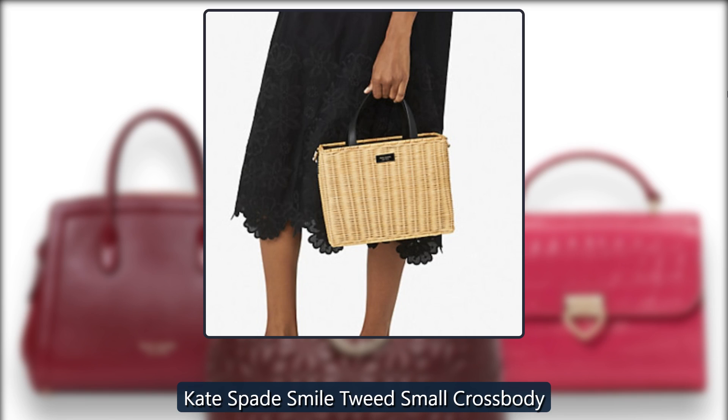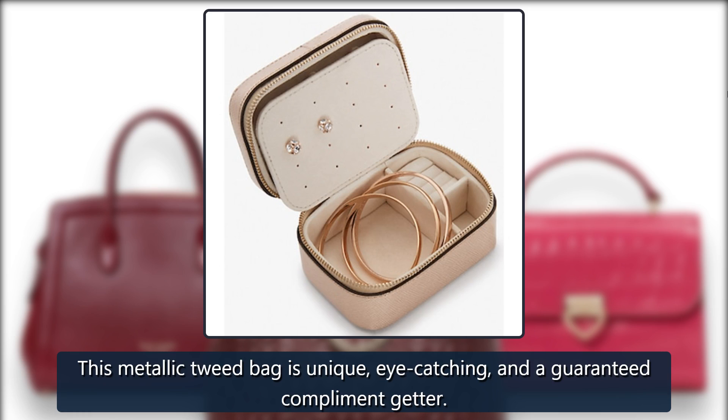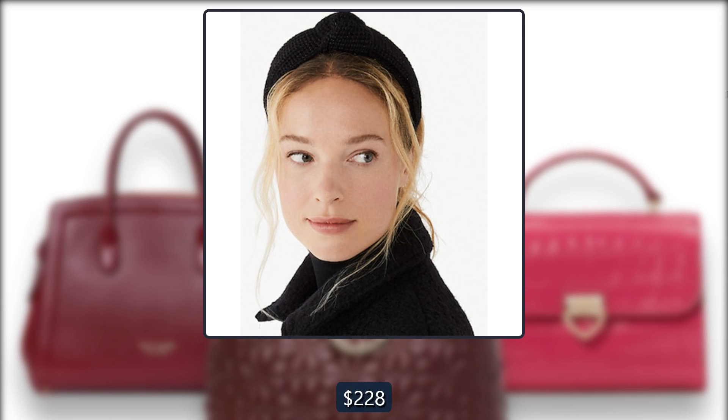Kate Spade Smile Tweed Small Crossbody. This metallic tweed bag is unique, eye-catching, and a guaranteed compliment getter. Originally $228, now $102 at Kate Spade.